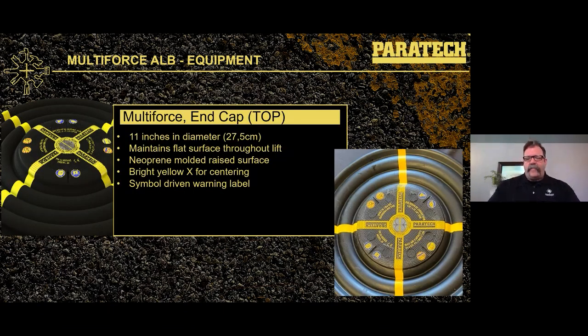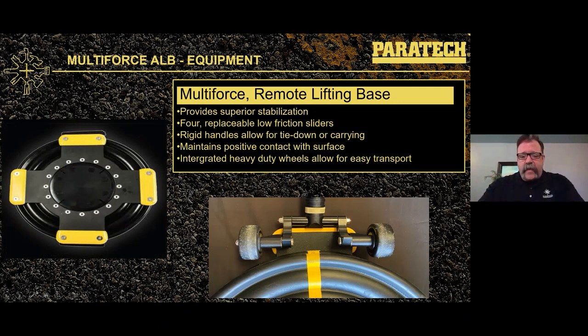The end cap — the top of the airbag — is approximately 11 inches in diameter and remains flat. Beneath the neoprene there is a plate of aircraft-grade aluminum that is rigid and maintains a nice surface area up against the load. It's vulcanized with a neoprene rubber coating, protecting the aluminum and matching the rest of the bag. It has a yellow X on the top for centering when positioning the bag underneath the load. There's also a warning label around the top. Remember: even with the Multi-Force, we always lift an inch and support an inch.